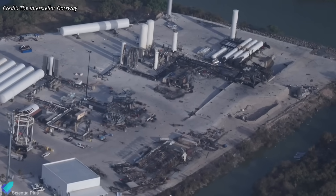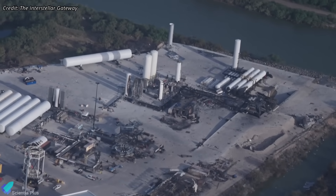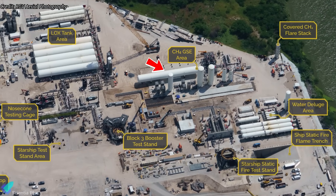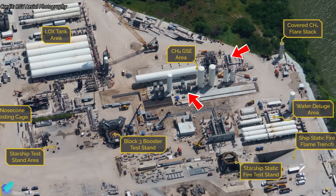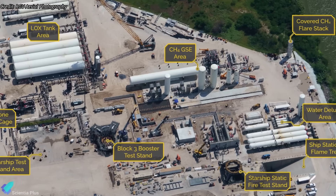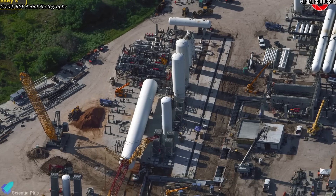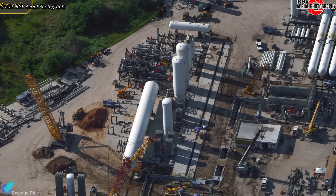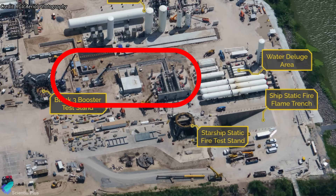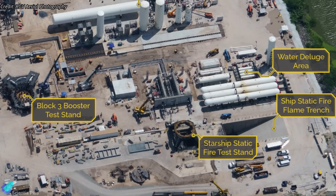Meanwhile, recovery and reconstruction efforts at the Massey test site are progressing at full speed. Reconstruction of the methane tank farm is steadily advancing, with new storage tanks, upgraded pumps, heat exchangers, a blast wall, and other support systems actively being installed. These upgrades will not only restore the farm's functionality but also improve its resilience and efficiency for handling supercooled propellants. Teams have begun installing propellant delivery lines in the trench, connecting the tank farm to the static fire test area.